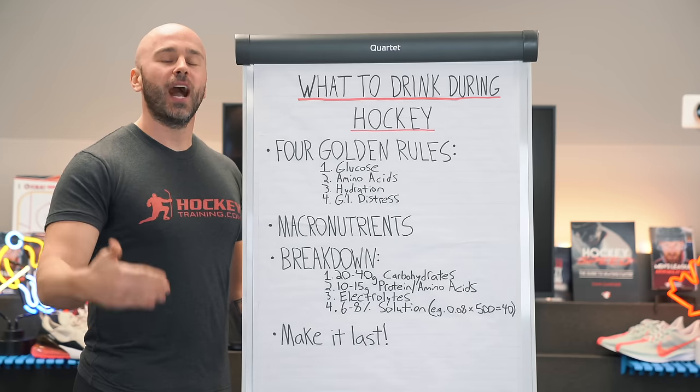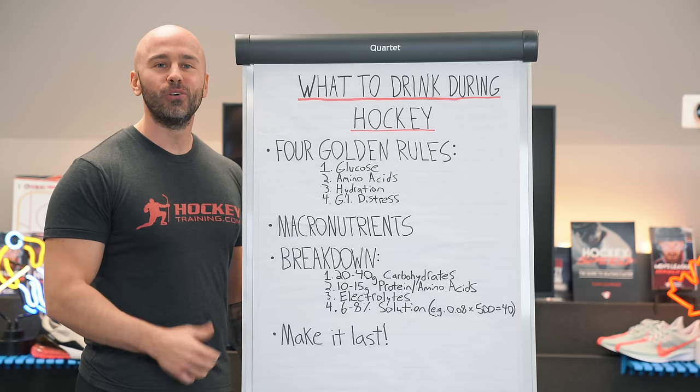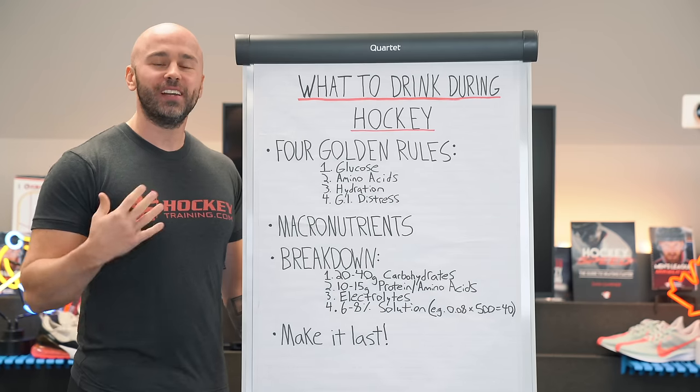Hey hockey player, in this video I'm gonna show you a quick hack that you can use to instantly improve your hockey performance. It all comes down to what you're drinking during hockey.